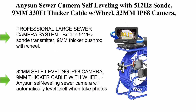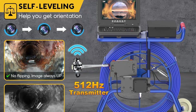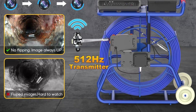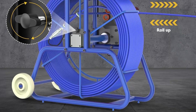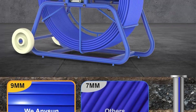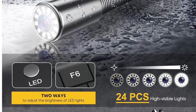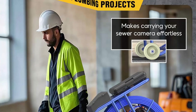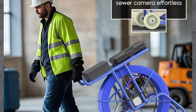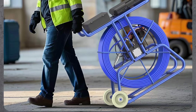Top 6: a sensor camera with self-leveling, 512Hz transmitter, 9mm 330-foot thicker cable with wheel, 32mm IP68 camera, distance counter, one-touch video/audio, 10-inch adjustable screen, and 32GB card. This professional large sewer camera system features a built-in 512Hz transmitter, 9mm thicker pushrod with wheel, 32mm bigger camera, IP68 waterproof, self-leveling, distance counter, microphone and speaker, large 10.1-inch 1080p IPS adjustable screen (135 degrees flippable, 270 degrees rotatable and horizontal), USB keyboard, one-touch video/audio recording, image capture, and 32GB TF card.